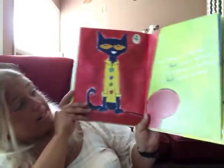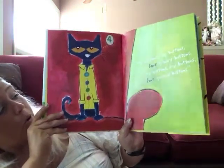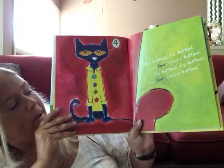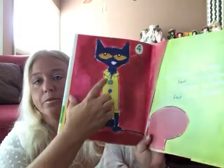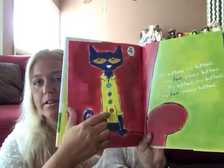Ready? My buttons, my buttons, my four groovy buttons. My buttons, my buttons, my four groovy buttons. Let's count: one, two, three, four. Four groovy buttons!